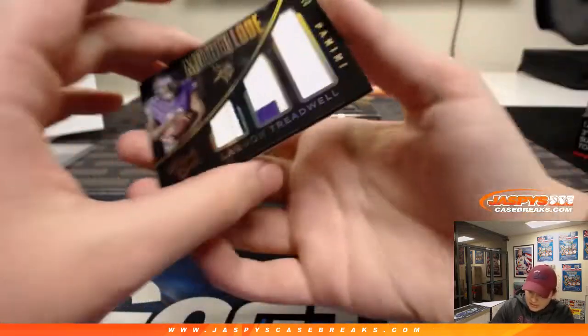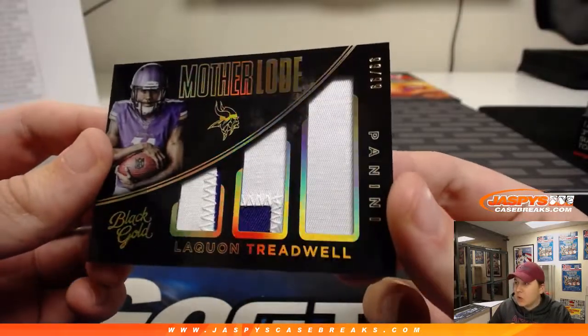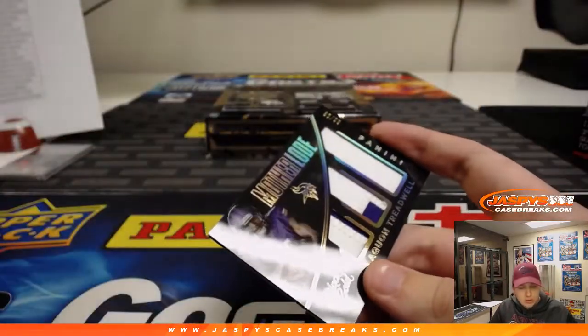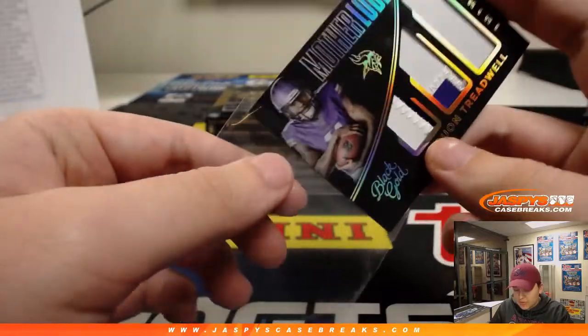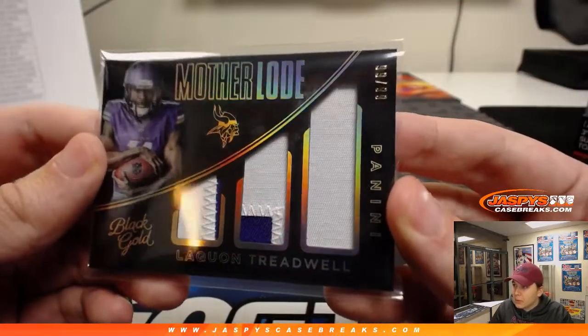Next hit: Motherlode Triple Patch, 99 of 99 — Laquan Treadwell, Triple Patch for the Minnesota Vikings. Steve with that one.